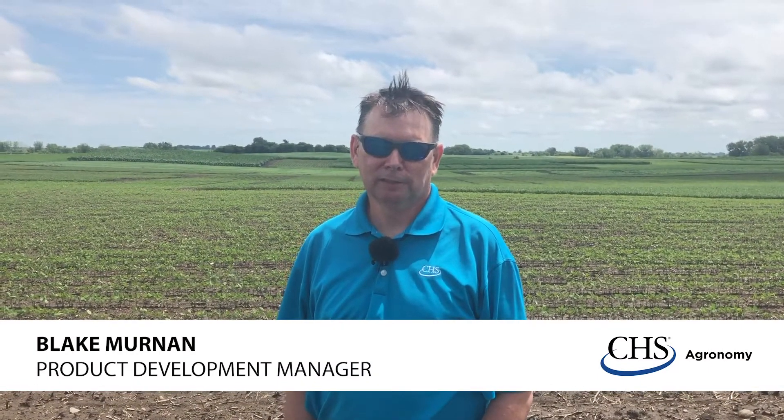Hi, I'm Blake Murnan from CHS Product Development, and joining me today I have colleagues Alyssa Geske, Travis Palmquist, and LIFT partner Jeff Kaiser from New Farm Americas.